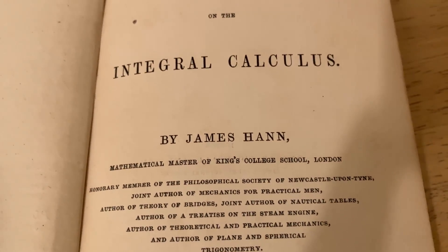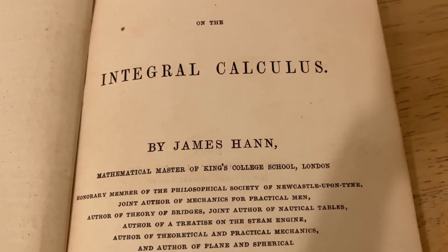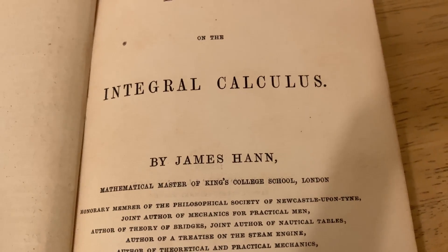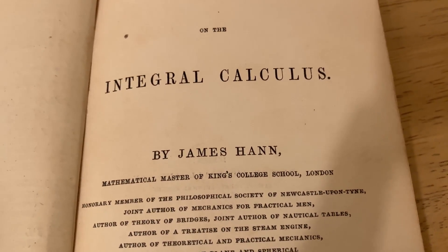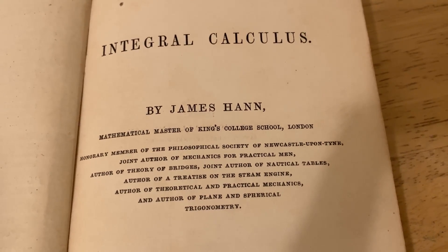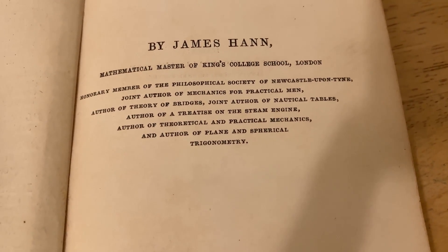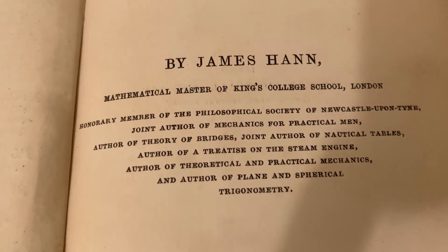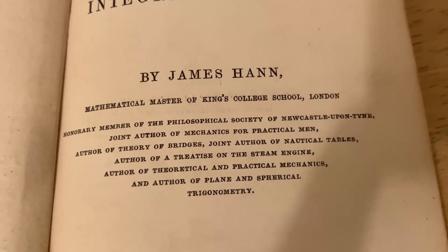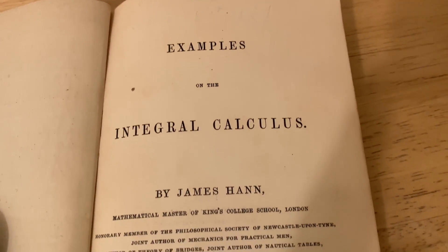James Hahn was actually born in 1799 — that's completely ridiculous, that was so long ago. He was a fireman for a while, and then he worked a long time on a steamer. He studied the works of a man named William Emerson, who was a flexionist. Through an acquaintance, he ended up becoming a mathematical master of King's College School, and he wrote a bunch of books.